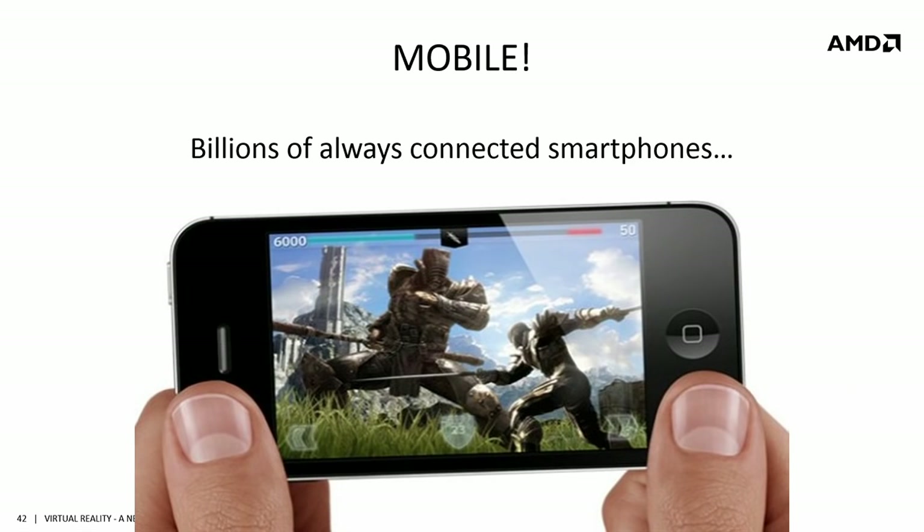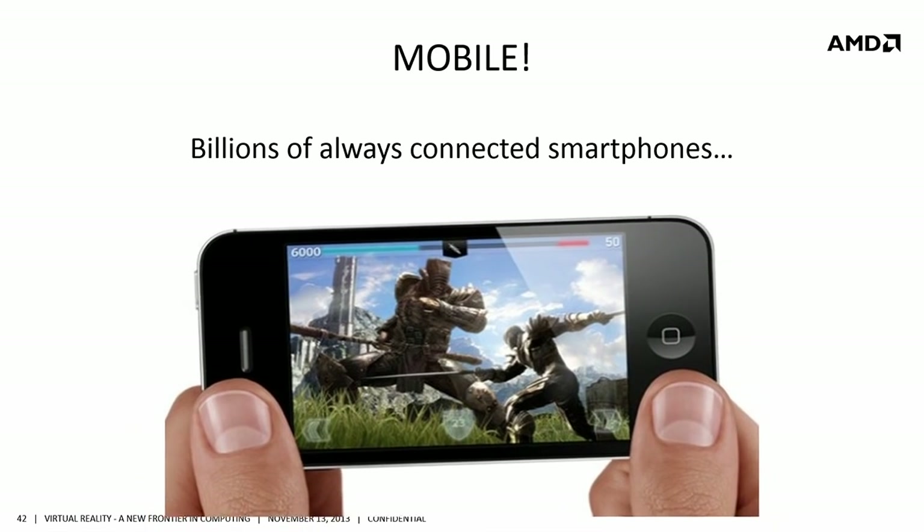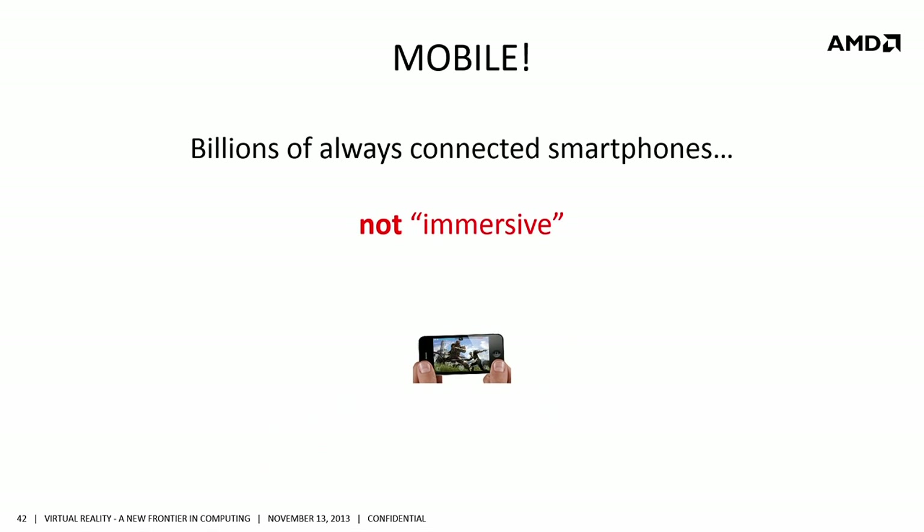Something very exciting happened in 2007 when Jobs introduced one of the first touchscreen smartphone computing devices, which literally put a computer in your pocket. This has obviously changed the world. But unfortunately, it's just not very immersive — it is a five-inch screen. It's not that kind of immersive gaming that we're used to on the 2D screen of a PC monitor or a console.